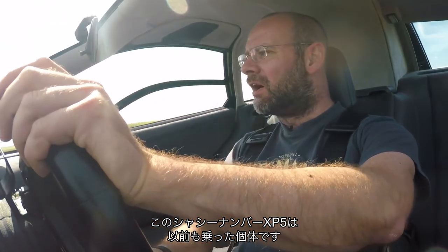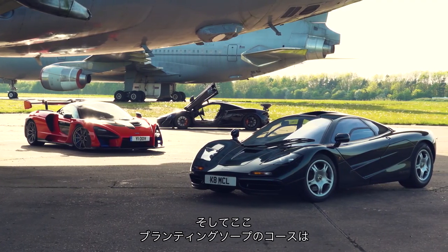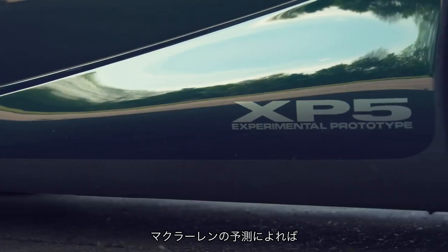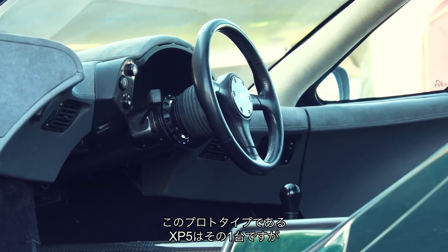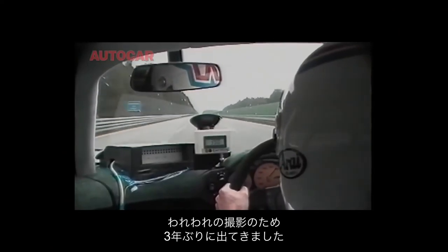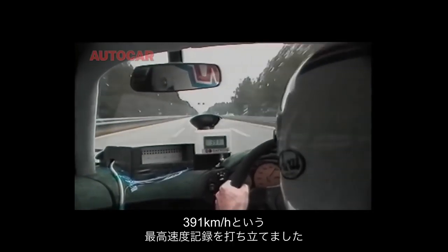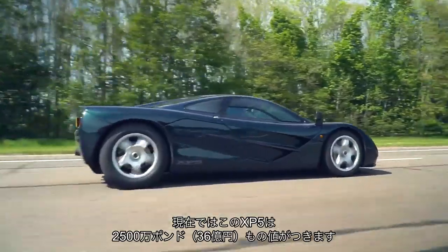This car is 25 years old. This is the very chassis XP5 — the very car that did Autocar's road test numbers — and it was here at Bruntingthorpe Proving Ground that Autocar took XP5 to over 200mph in 1994. McLaren estimates there are only five or six F1s in regular use today, of the 64 that were built. XP5 was McLaren's experimental prototype — hence XP — and has come out of storage for this story after three years. It's the very same car driven by Andy Wallace at Ehra-Lessien in Germany to record a world-record-breaking 243mph top speed. Today, XP5 is valued at something like £25 million.